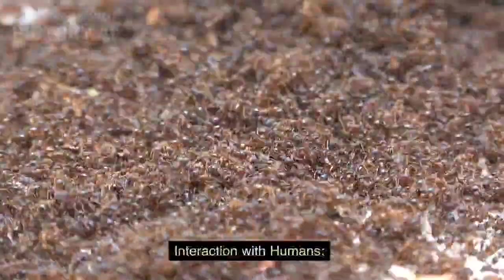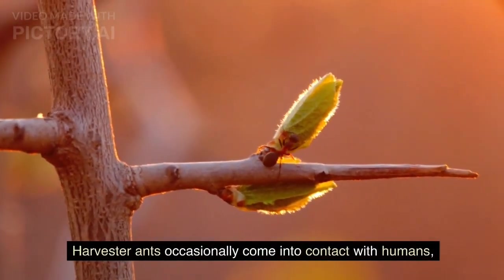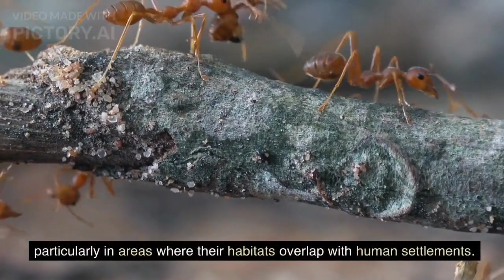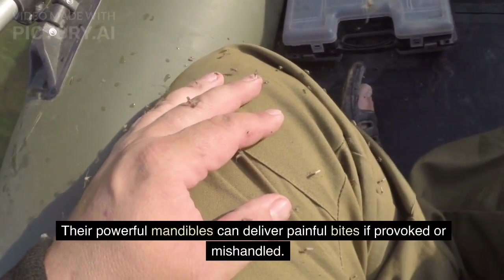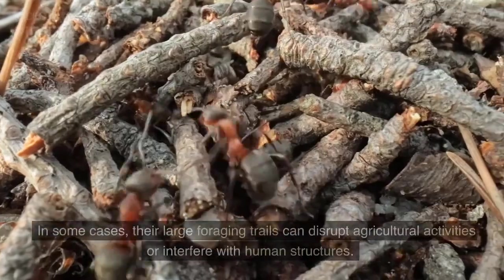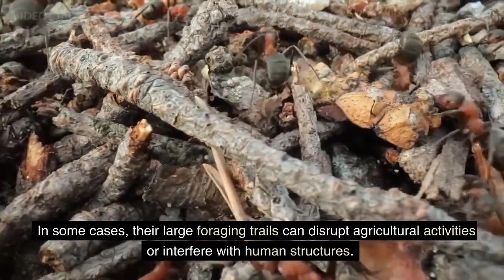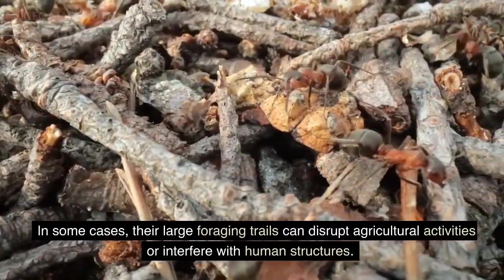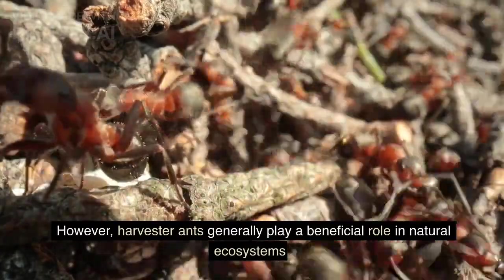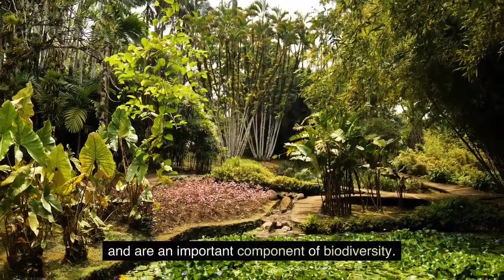Harvester ants occasionally come into contact with humans, particularly in areas where their habitats overlap with human settlements. Their powerful mandibles can deliver painful bites if provoked or mishandled. In some cases, their large foraging trails can disrupt agricultural activities or interfere with human structures. However, harvester ants generally play a beneficial role in natural ecosystems and are an important component of biodiversity.